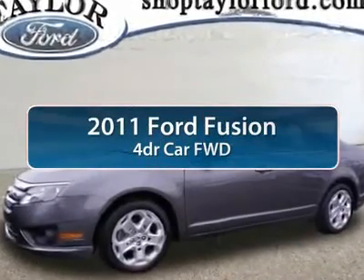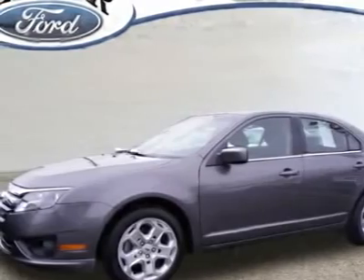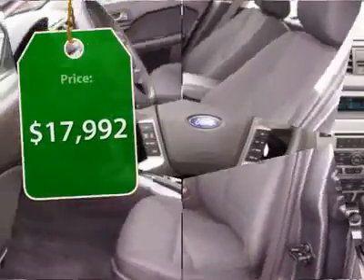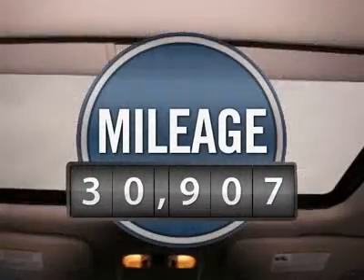The 2011 Ford Fusion. You can have both — impressive power and great economy in a Fusion priced below $20,000. This vehicle has less than 35,000 miles.